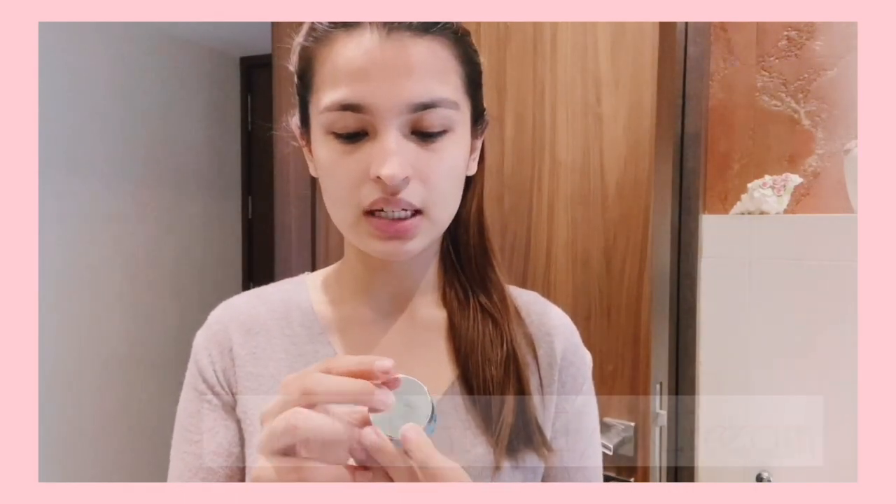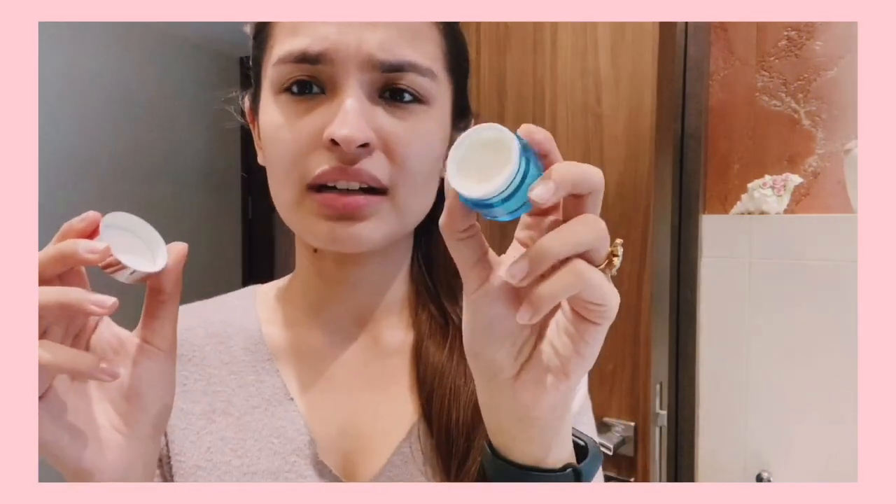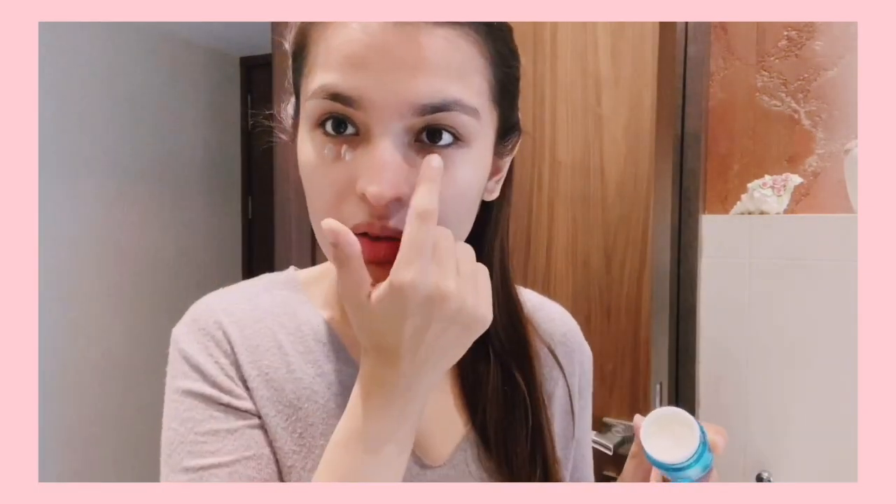For the eyes, I've been recently loving the QMS Intensive Eye Cream — this is the day and night cream. I use a very small amount so it looks like I'm barely using anything, but the jar was filled to the brim. I take just a tiny bit — one, two — and for my under eyes I apply a little with my hand.